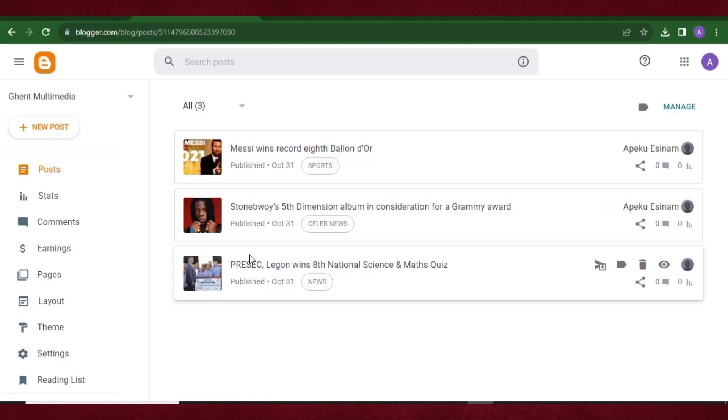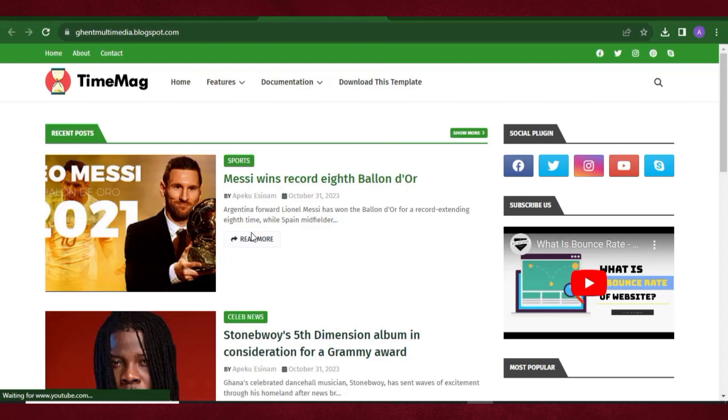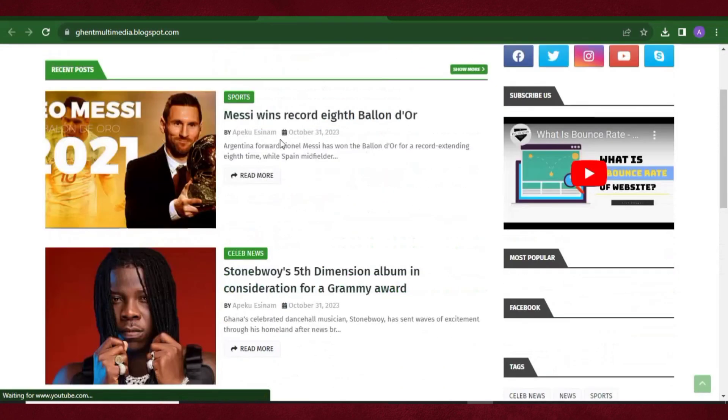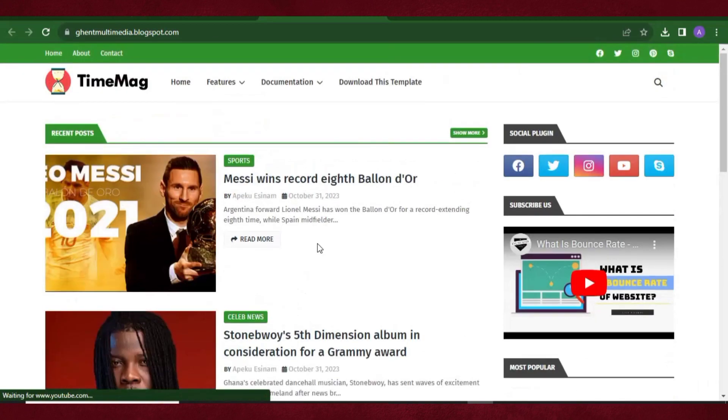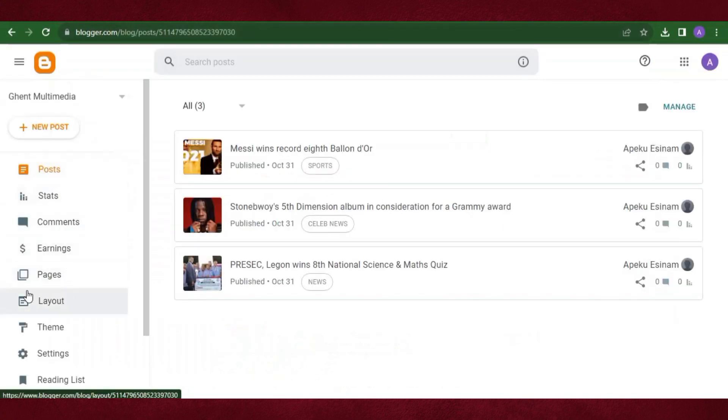Let's refresh our website to see how it looks. You can see all the news articles are showing and everything looks nice. But the header has some categories we don't want, so let's go ahead and create our menus. Categories are called labels in Blogger. Go back to the dashboard and click 'Layout'.